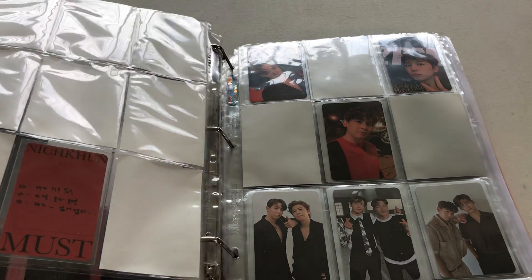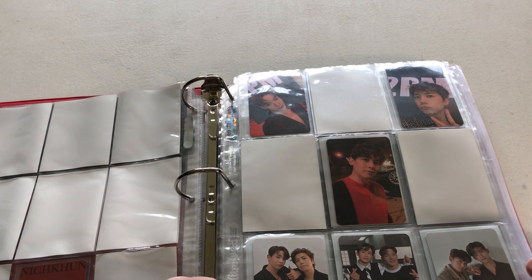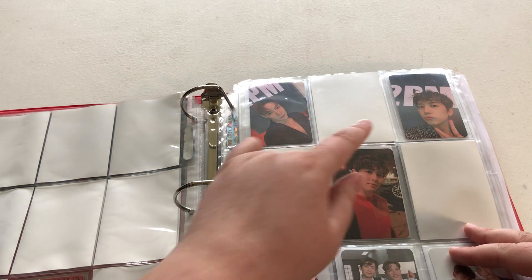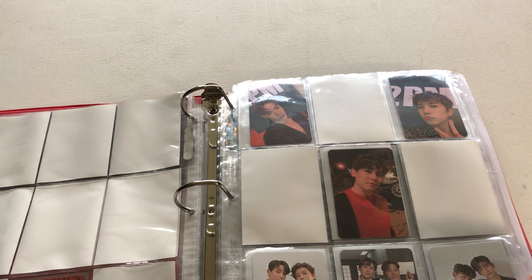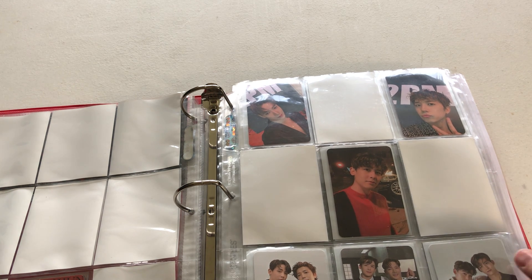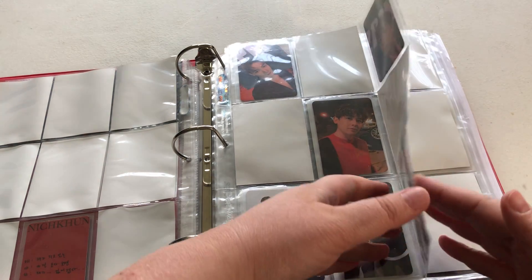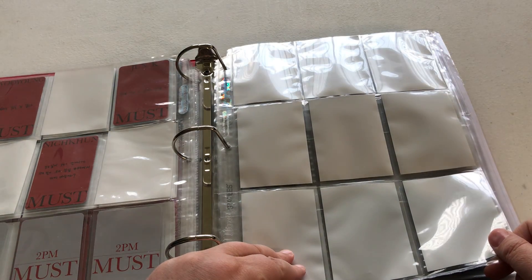Because these cards are so difficult to find at a reasonable price, I've decided I'm only getting three members: Junho — who is kind of my bias — Nichkhun, and Wooyoung, who is kind of up there as a bias too. I'm also trying to collect more of the unit cards because they're a lot easier to collect. These are the first three and I'm hoping to fill the next page with the vast majority of unit cards.